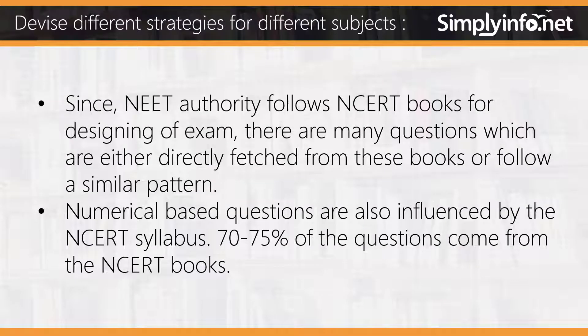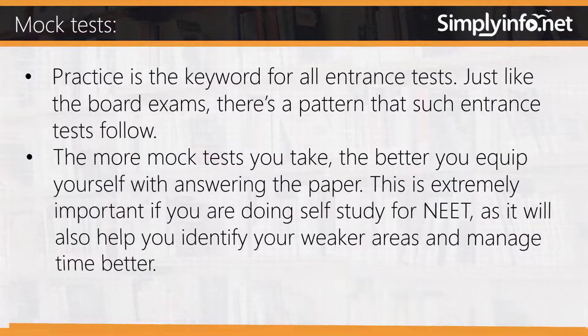Devise different strategies for different subjects. Since NEET authority follows NCERT books for designing the exam, many questions are either directly fetched from these books or follow a similar pattern. Numerical-based equations are also influenced by the NCERT syllabus. Approximately 70 to 75 percent of the questions come from the NCERT books.